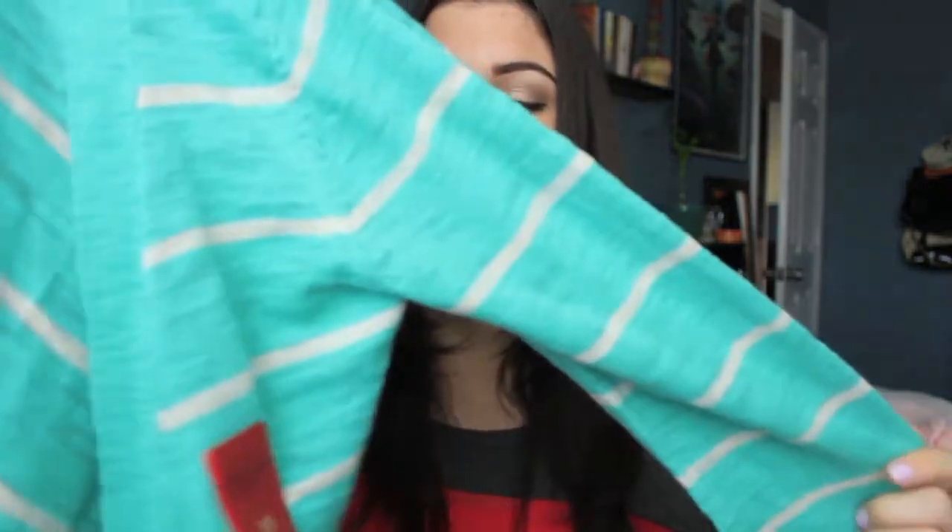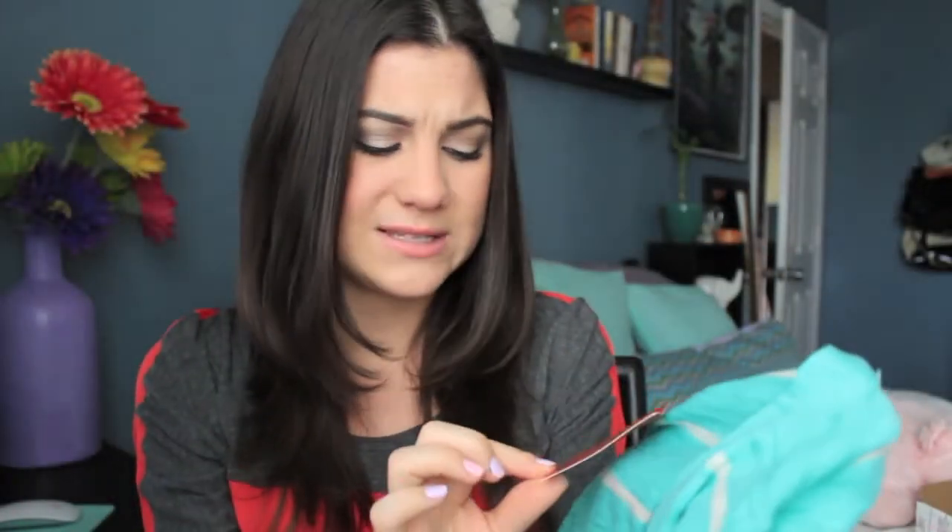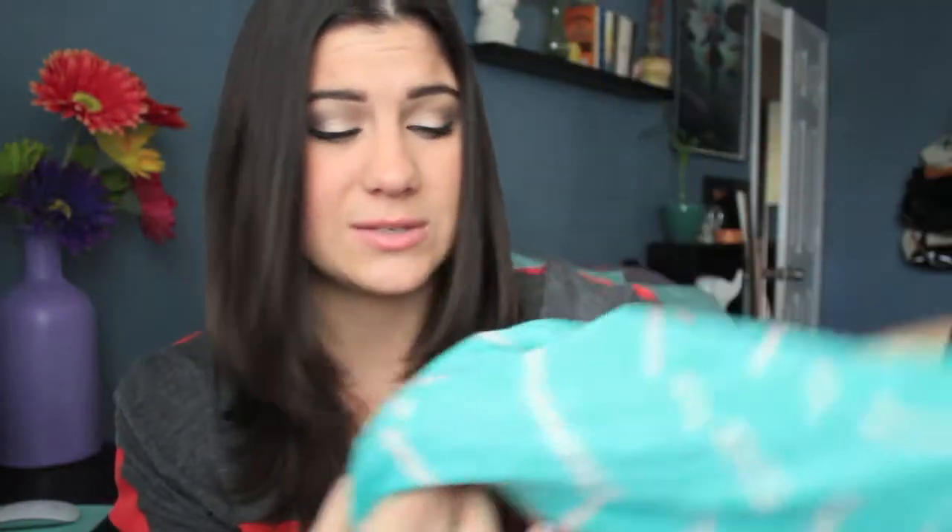Next thing I got was this mint and white striped sweater. As you can see I really like mint. But this is just like a boyfriend fit cardigan. I really liked it. This was pretty pricey — it was $20. I usually would not spend that much on a cardigan, but I love cardigans, I love mint, and I love Target. So I said why not and I got it.